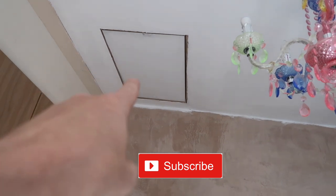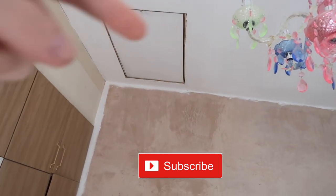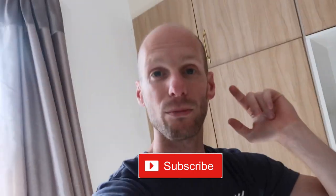Obviously I put that loft hatch in — it's got a ladder attached to it and I also boarded the loft and re-insulated it. If you want to see how I installed that loft hatch, it's on my channel. We actually had to go to the council and ask for building regulations sign-off to make sure everything we've had done is compliant.